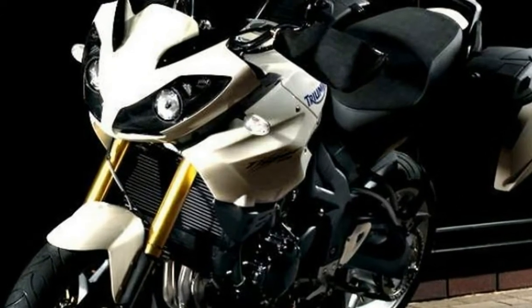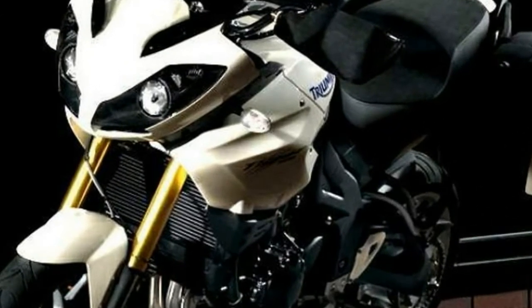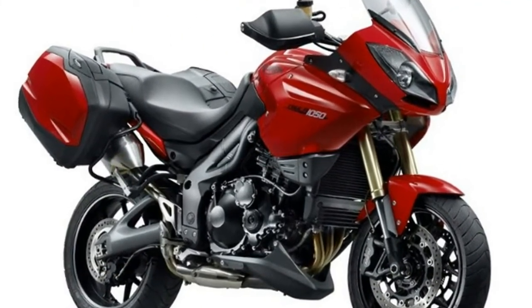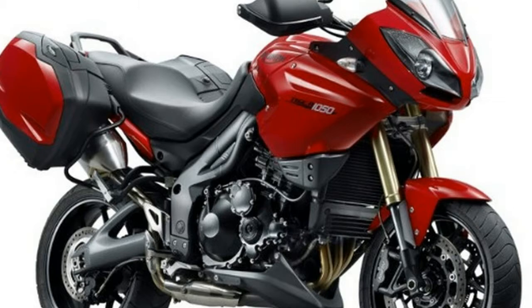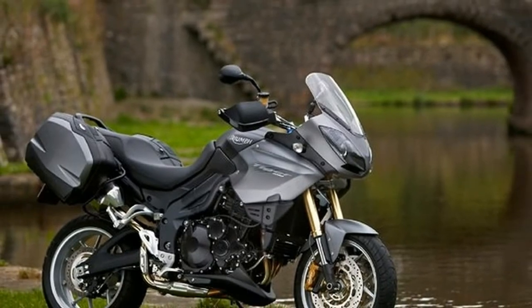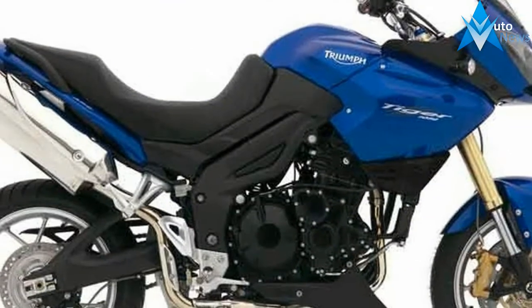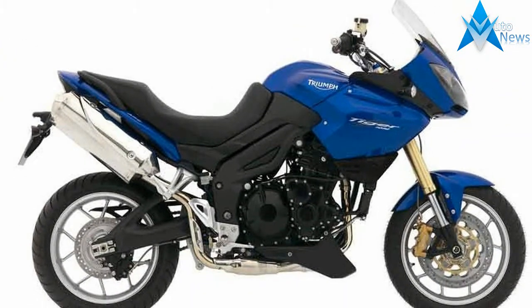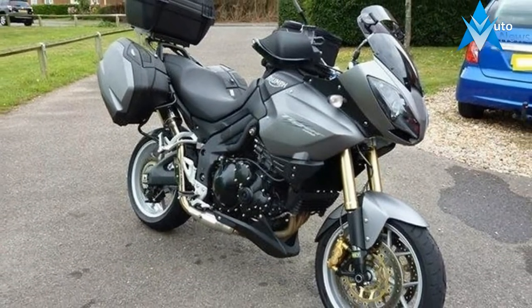MCN says: with the 2007 Tiger 1050, the Hinckley firm decided to put cross-country aptitudes to one side. Nobody in their right mind would go off-road on a stock 955 Tiger, so the fact that the Triumph is more road-biased in looks and handling matters not a jot. It all adds up to a better road bike and, for us, a better motorcycle, which is what Triumph set out to achieve.